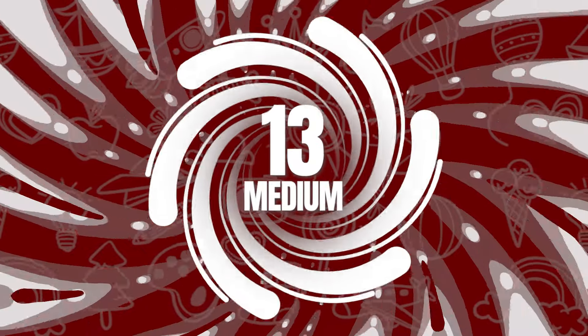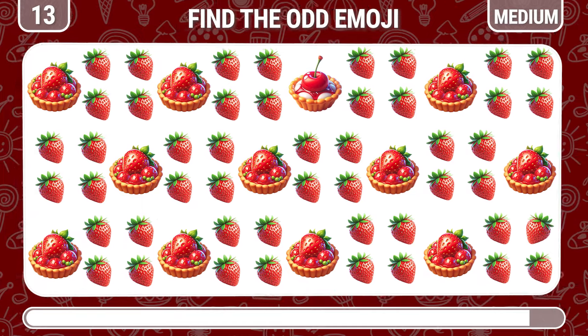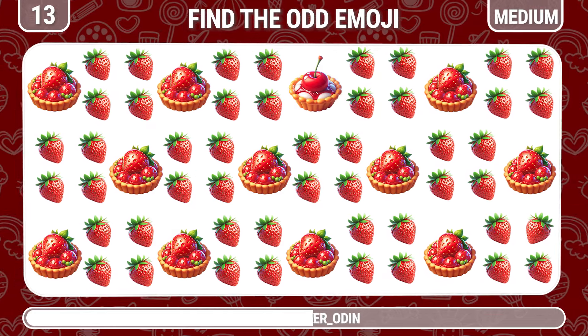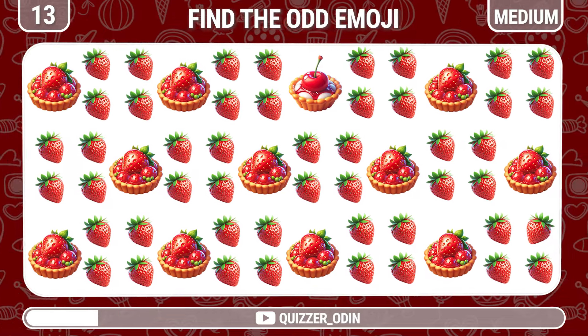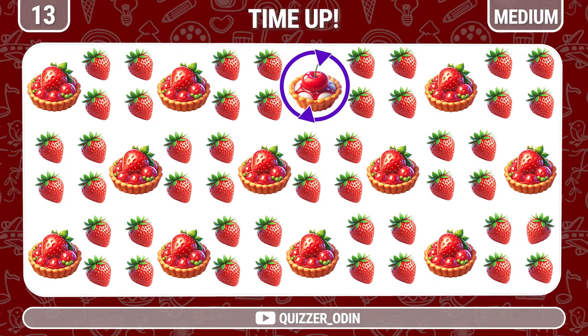Round 13. Which emoji makes the difference in this picture — strawberry or strawberry pie? That's a cherry pie, so sweet.